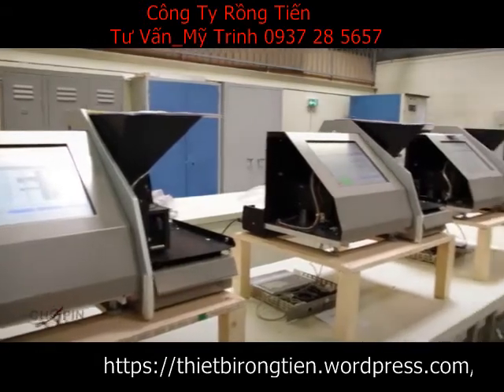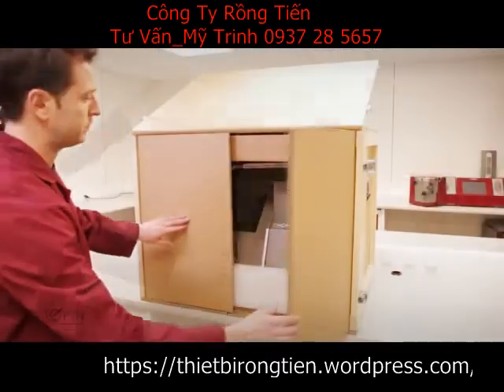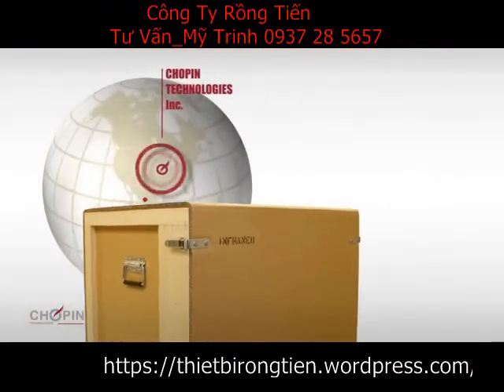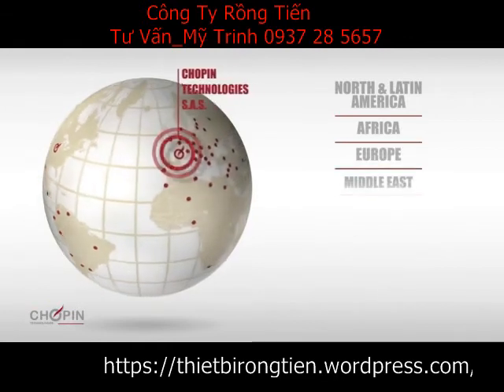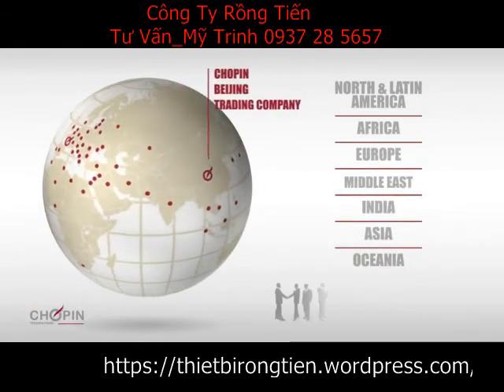Made in France, the InfraNeo has a customer base in over 70 countries. All across the world, technicians are available to train users, carry out maintenance and support equipment, and provide a rapid response to ensure a perfect quality of analysis.